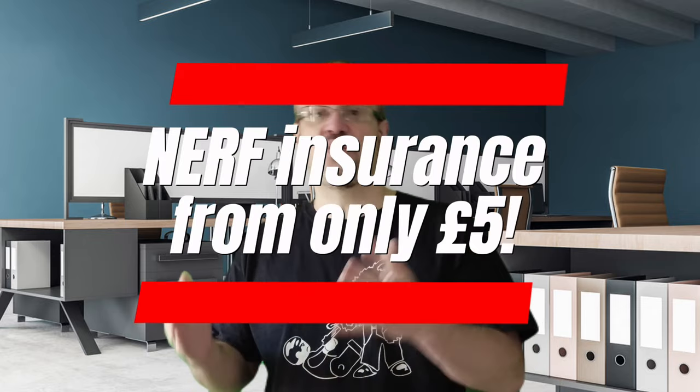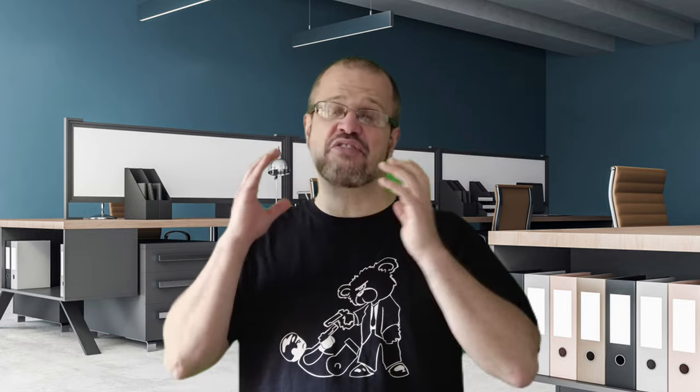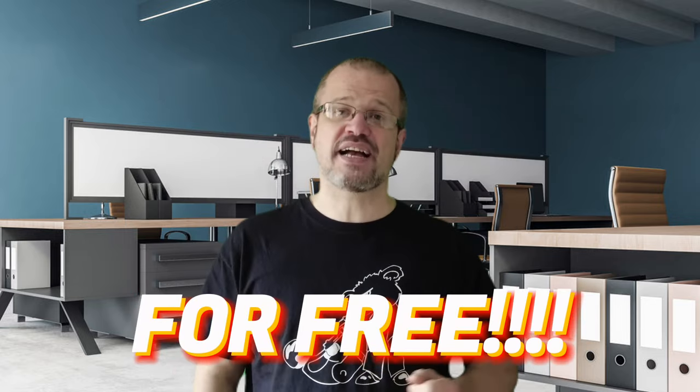Two years is a long time, and you might worry that your army will get nerfed by some sort of datasheet upgrade or an FAQ. For an extra £5 a month, we'll insure your army — so if it does get nerfed, you get in touch and we send you out the replacement units to bring your army back up to scratch. And there's codex and rules insurance too: for an extra £1 a month, if a new codex or rulebook comes out during your two-year term, we'll send you the rules for free to keep you up to date.